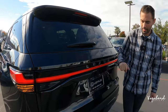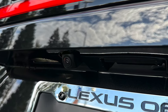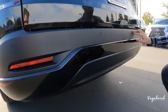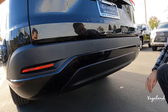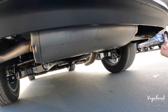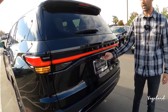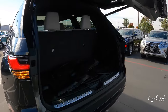Up top you get a spoiler with an integrated brake light, a wiper for the rear glass right over the license plate camera, and bumper sensors going across the lower rear end in matte black plastic. The exhaust tips — one on each side — are tucked away, giving a cleaner look, which is common on many new vehicles.